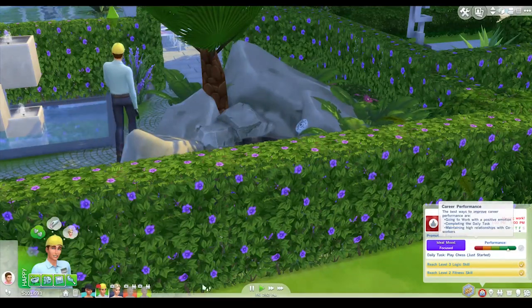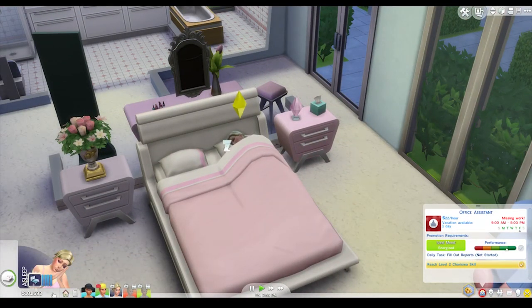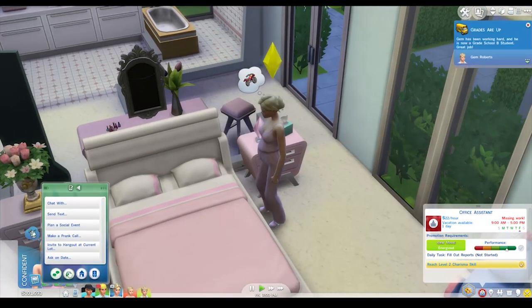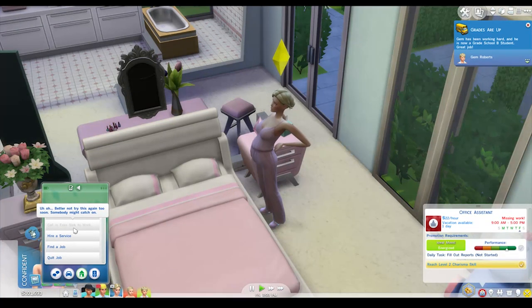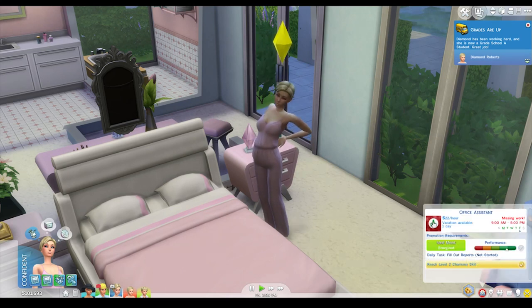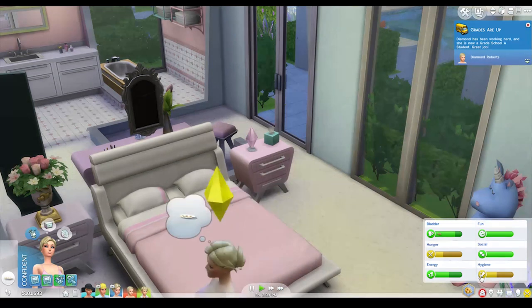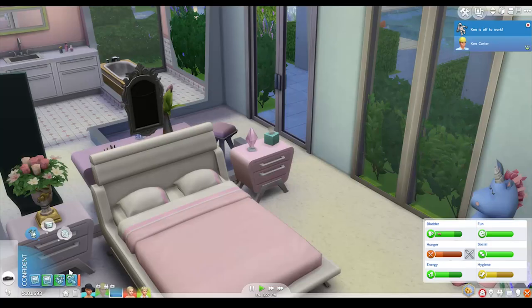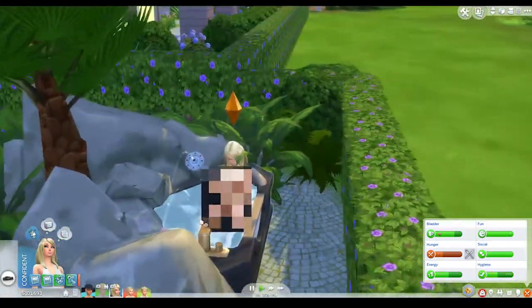Wait, I thought we called up sick, so she shouldn't be late for work. Better not try this again too soon, somebody might catch on. I don't understand why it says we're missing work because we've called in, we've let them know. Just have a soak for now. Oh, she's gonna get in the man tub. She's pregnant - she can do what she wants.